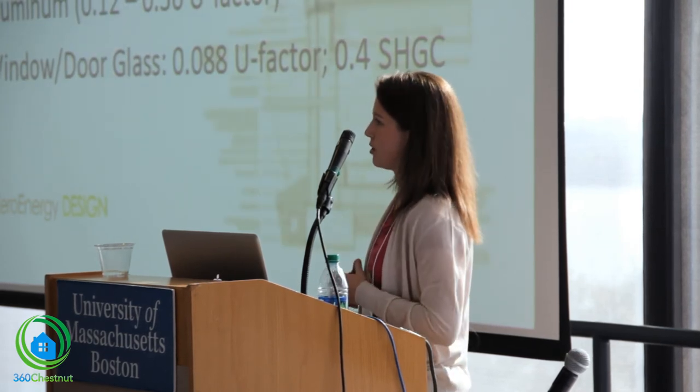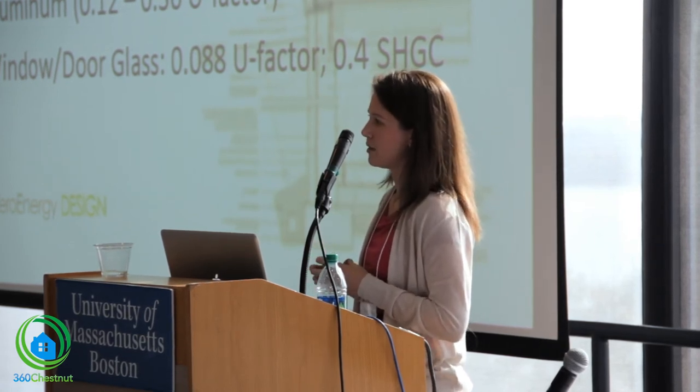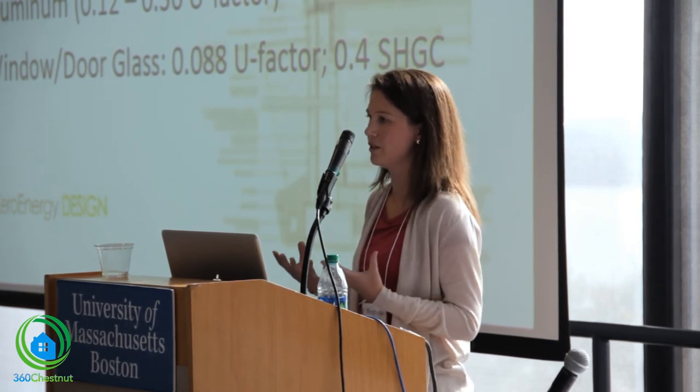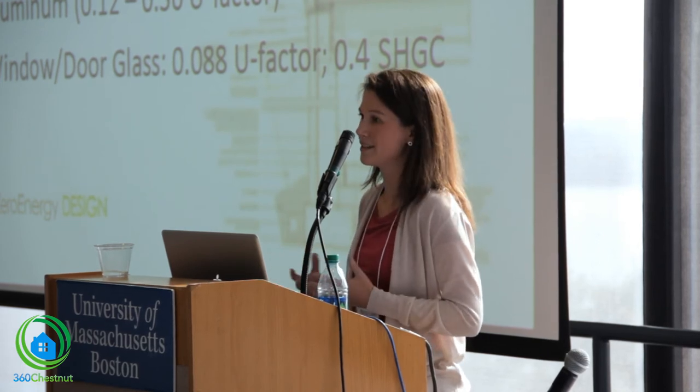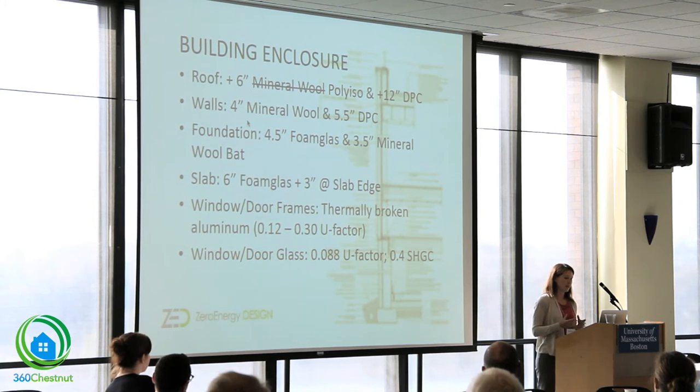The challenge we took on for this project was to design a fully foam-free house. It wasn't driven by the owners — it was purely an internal discussion of whether we could do it. We've used XPS in the past and don't do that anymore. This was a nice opportunity to try something different. We had a quick look at the specs used, though we did have a problem procuring mineral wool for the roof system, so that was substituted out for polyisocyanurate.